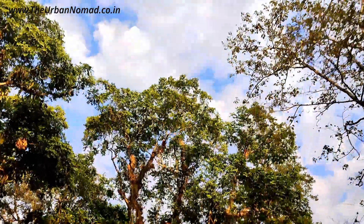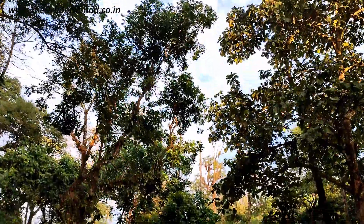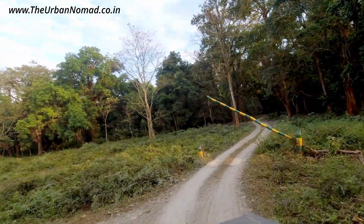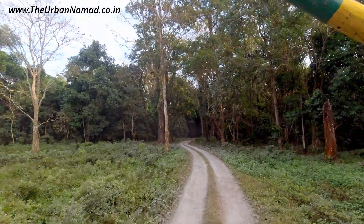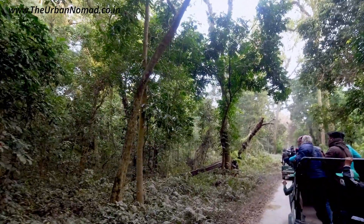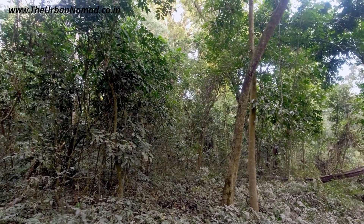Located in the floodplains of the Murti River, Gorumara was a reserve forest since 1895 but was formally declared a National Park in 1994. The jungle is famous for great Indian one-horned rhinos, elephants, gaurs, leopards and various types of deer. And if one is very lucky, rare Brahmini ducks could also be spotted, as the forest lies in the flyway of migratory birds. The jeep ride from the entry gate of Gorumara National Park to Jatrapushad Watchtower itself is quite thrilling and there are chances of spotting animals on the way.